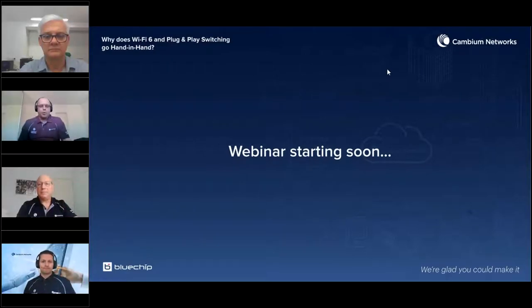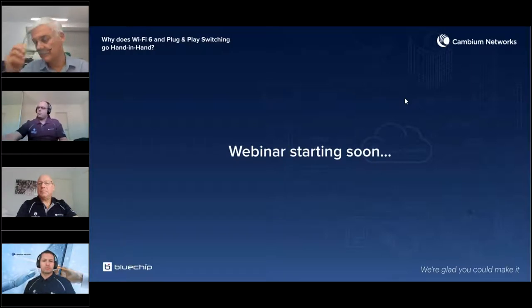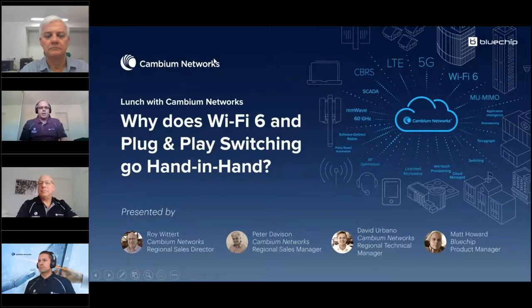Good morning all, thanks for joining. We'll just give it one minute for the rest of the people to jump on and then we'll kick off.